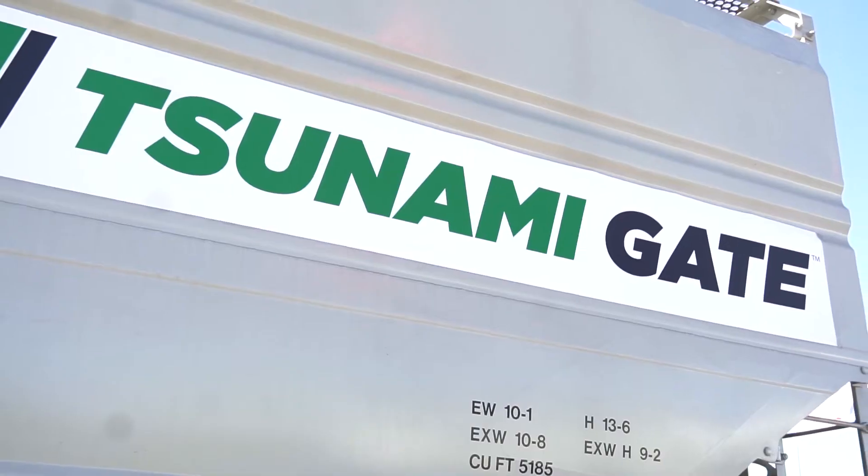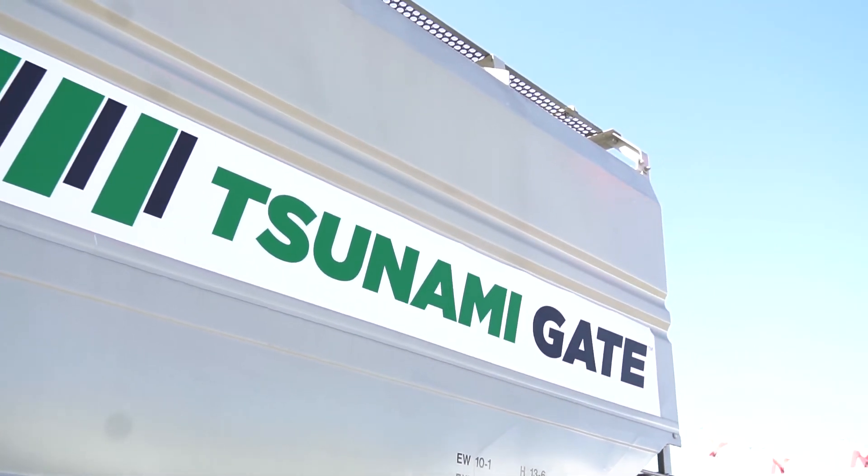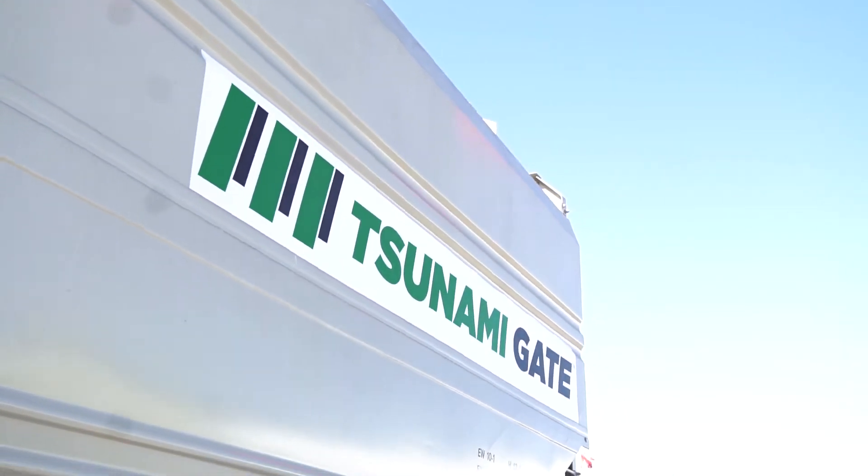Hi, this is Bill Vantuono, Editor-in-Chief of Railway Age. We are at BNSF's Northtown Yard, the outdoor exhibits at Railway Interchange 2019. I'm here with Peter Jones of Greenbrier. He is Vice President International and Product Development. And behind us is the prototype of a 5,185 cubic foot covered grain hopper with a Tsunami gate. Tell us about this new car and the features.